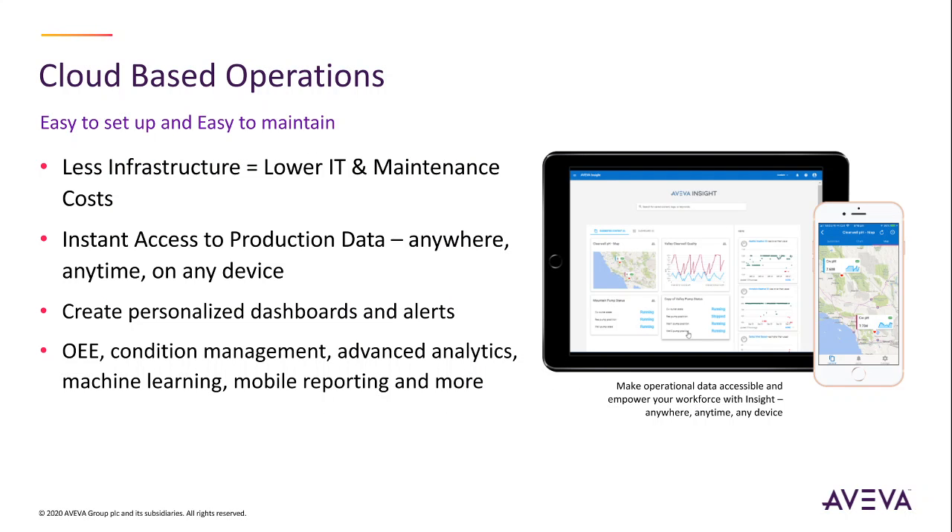Cloud-based operations — an easy to set up and easy to maintain solution. Gain instant access to production data, create personalized dashboards and alerts with modules for OEE, conditional management, machine learning, and more.